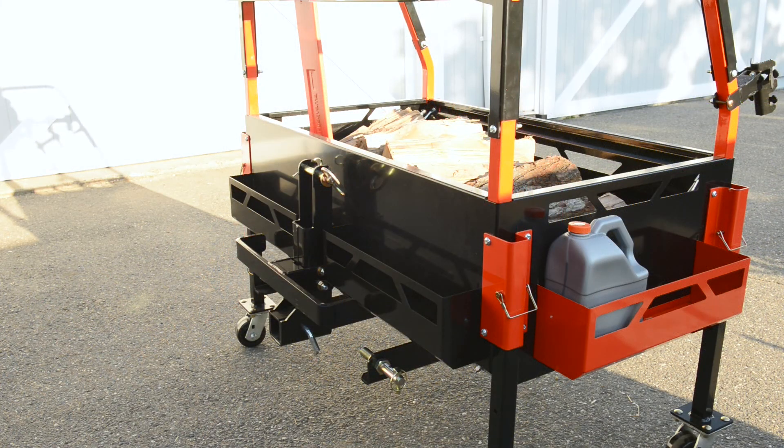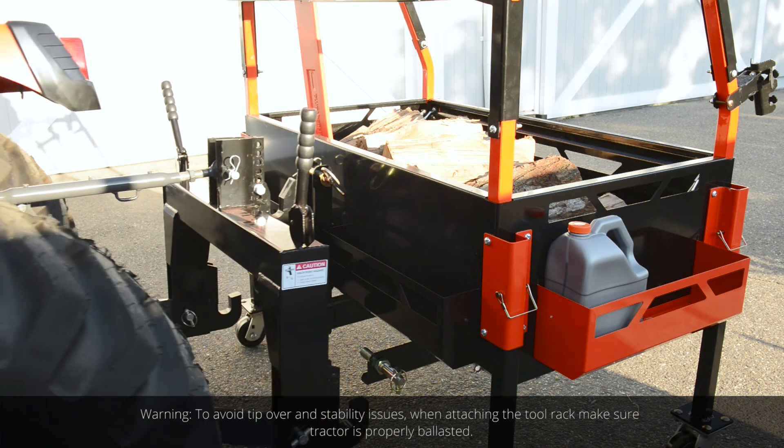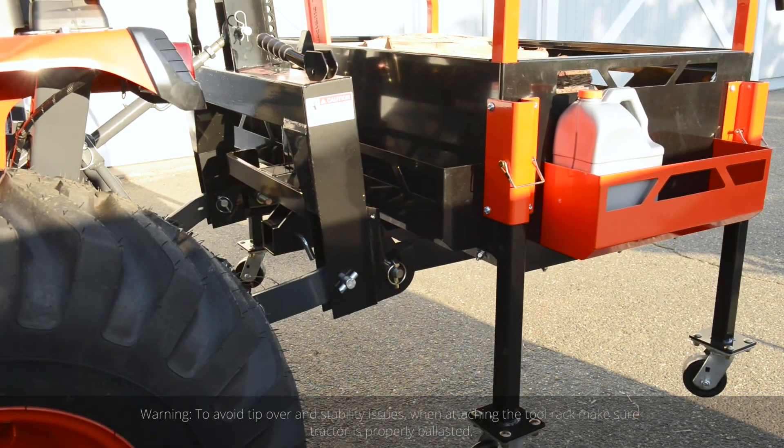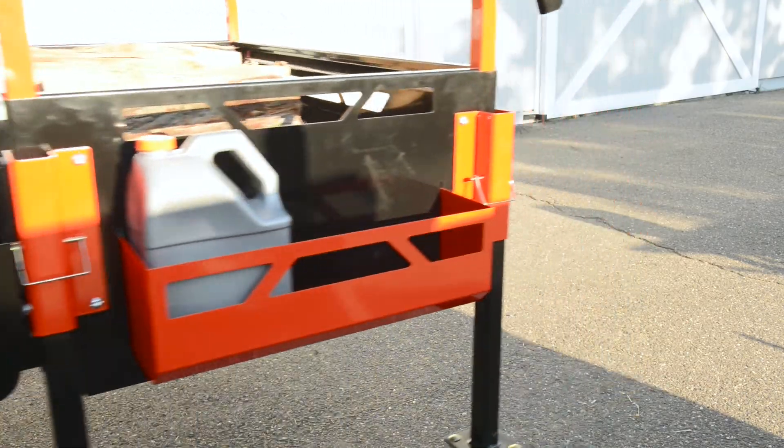Ready to take it back out? Let's not make a chore of it. Kubota Big Tool Racks are Quick Hitch Compatible, so you can hook it back up to your tractor without even having to get off it.